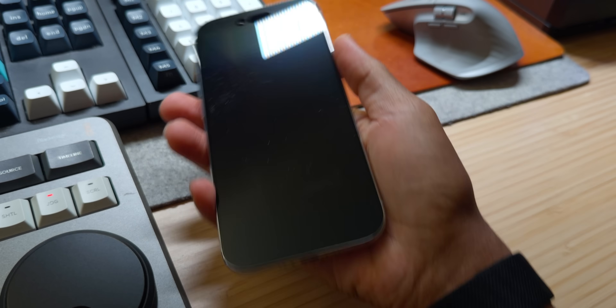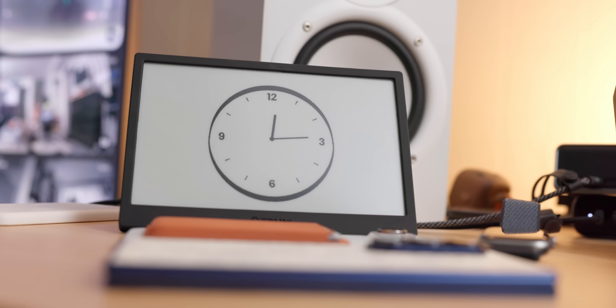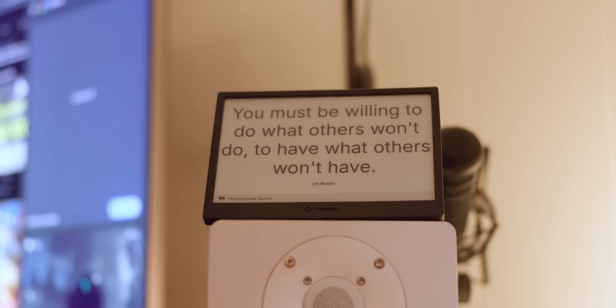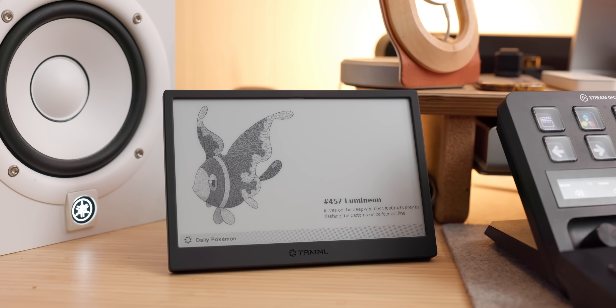The real genius of Terminal lies in what it doesn't do. It doesn't buzz, it doesn't beep, it doesn't flash or pulse or demand immediate attention. It simply presents information when you choose to look at it, respecting your focus while keeping you informed. It's like having a really good assistant who knows when to speak up and when to stay quiet.